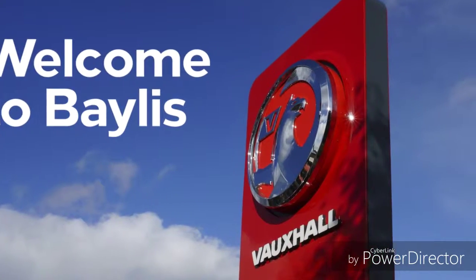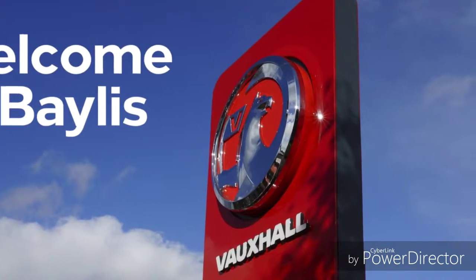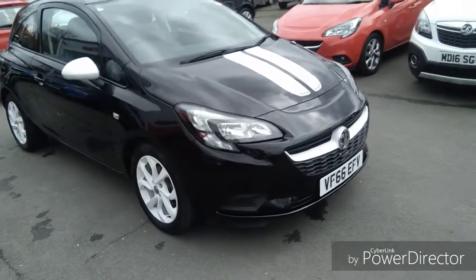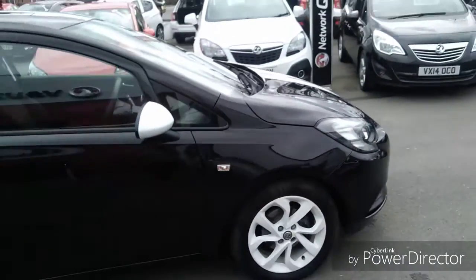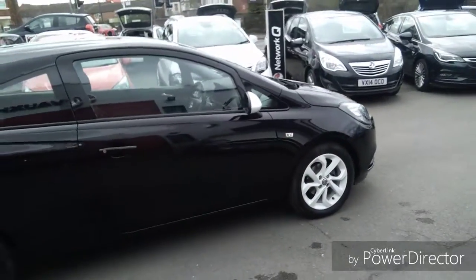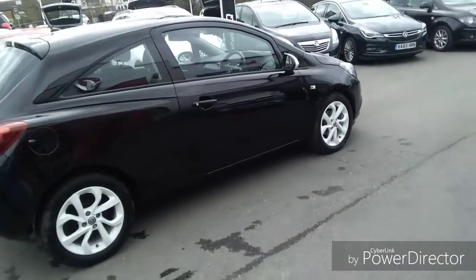Hello, today we are viewing a Vauxhall Corsa Sting Ecoflex 1.4 petrol engine with 7,830 miles, finished in mineral black. This is a network queue approved vehicle and comes with a minimum of 12 months warranty.